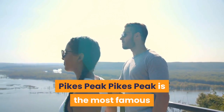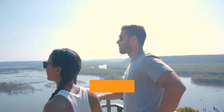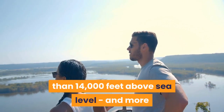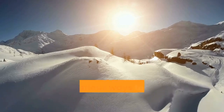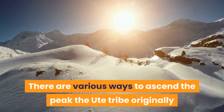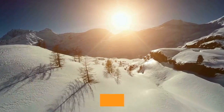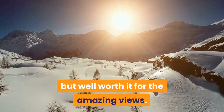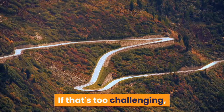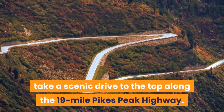Pikes Peak: Pikes Peak is the most famous of Colorado's 54 14ers — peaks that rise more than 14,000 feet above sea level — and more than half a million visitors climb it every year. There are various ways to ascend the peak, which the Ute tribe originally called the Mountain of the Sun. It's a demanding hike at 13.5 miles straight up, but well worth it for the amazing views. If that's too challenging, take a scenic drive to the top along the 19-mile Pikes Peak Highway.